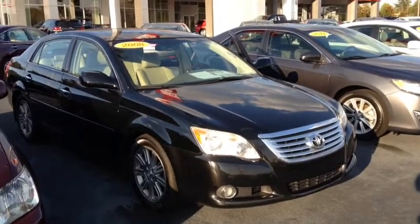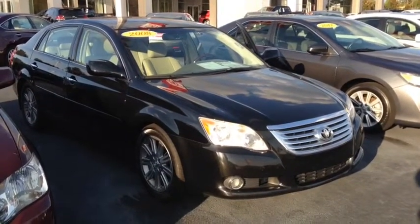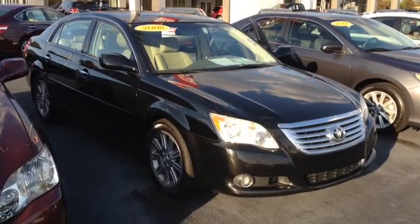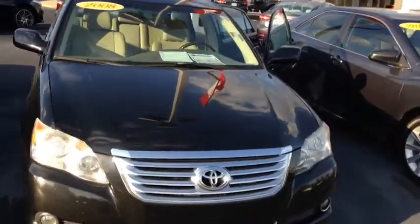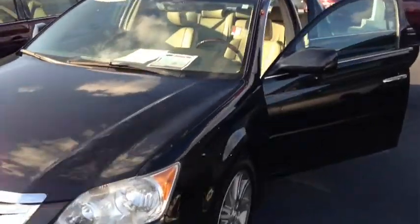This is Macaulay with Lagrange Toyota and today I want to show you this 2008 Toyota Avalon. This is the Limited trim, and it's going to come with fog lights and alloy wheels. As you can see, it is black in color.